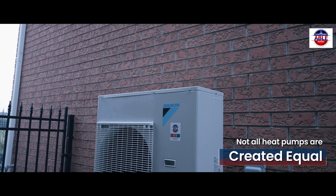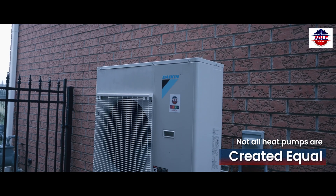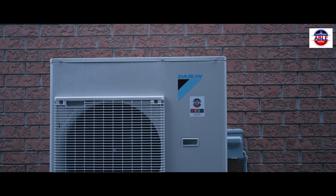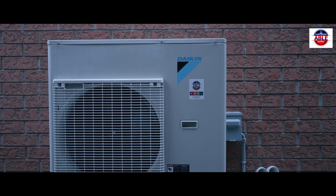But not all heat pumps are created equal. When purchasing a heat pump, there are a few must-have technologies that you need to ensure your heat pump comes equipped with.